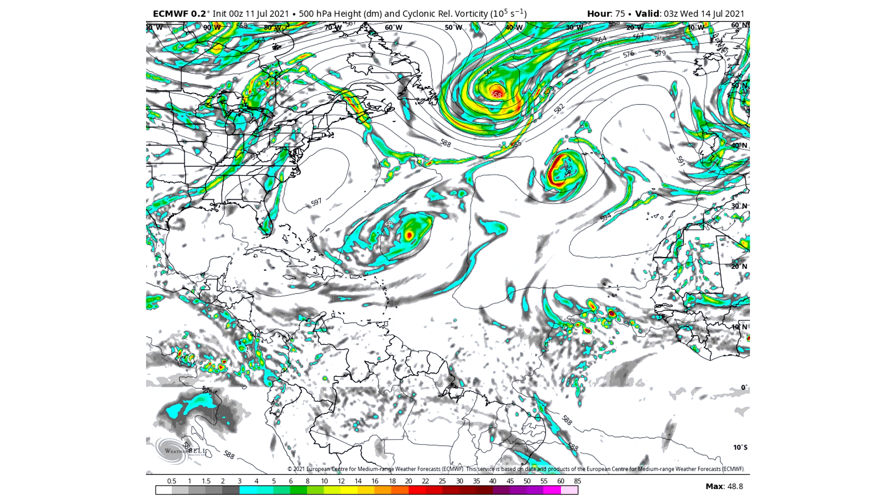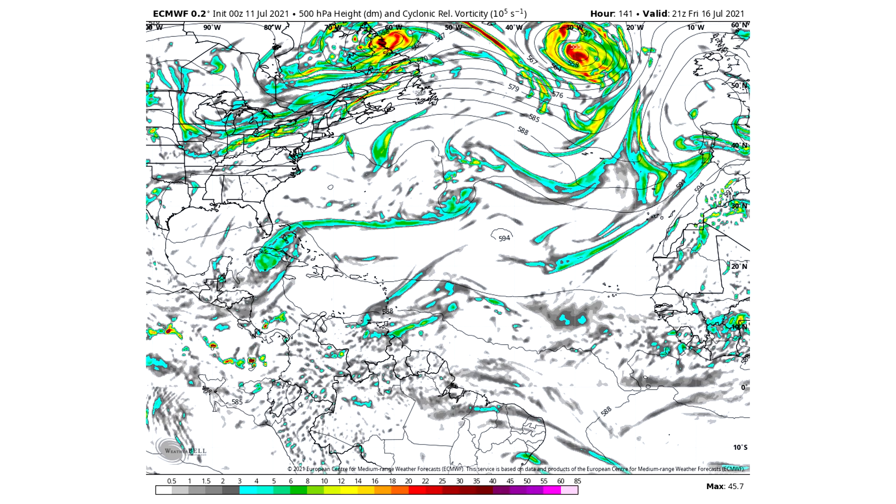We do see that wave coming offshore of Africa, but it actually ends up being nothing by the time we're reaching Friday afternoon. I think that's mostly because of all of this dust that we have out there.